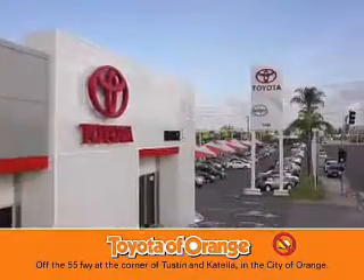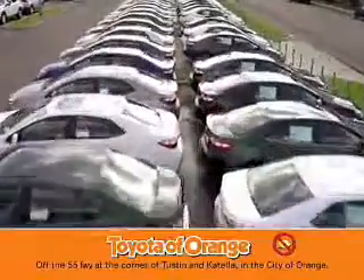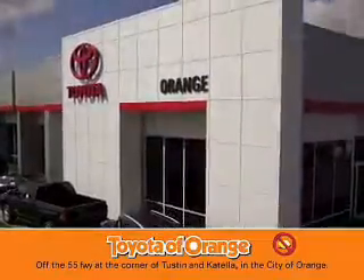You won't get a lemon from Toyota Alport.